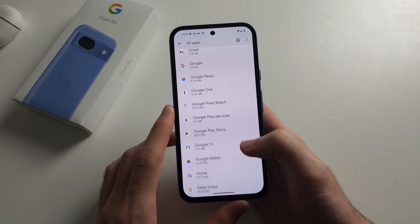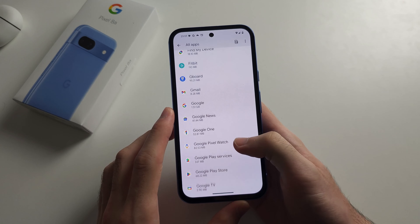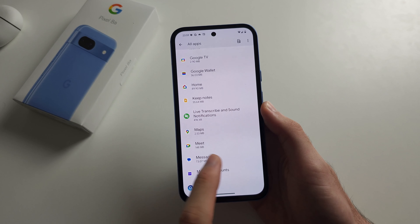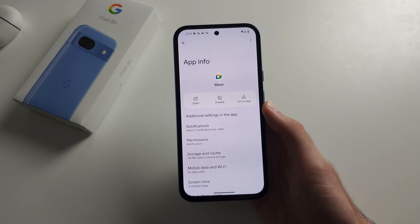So in my case, it's Google Meet, which is somewhere here. There it is — it's just called Meet. Tap on the app which isn't working.